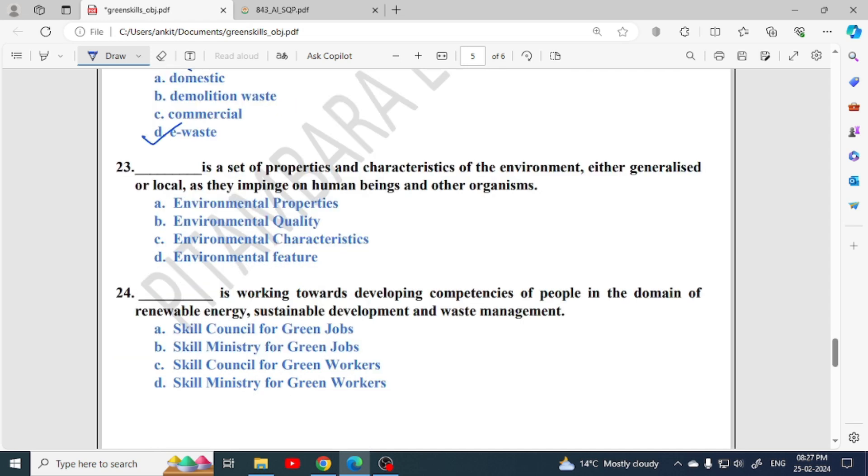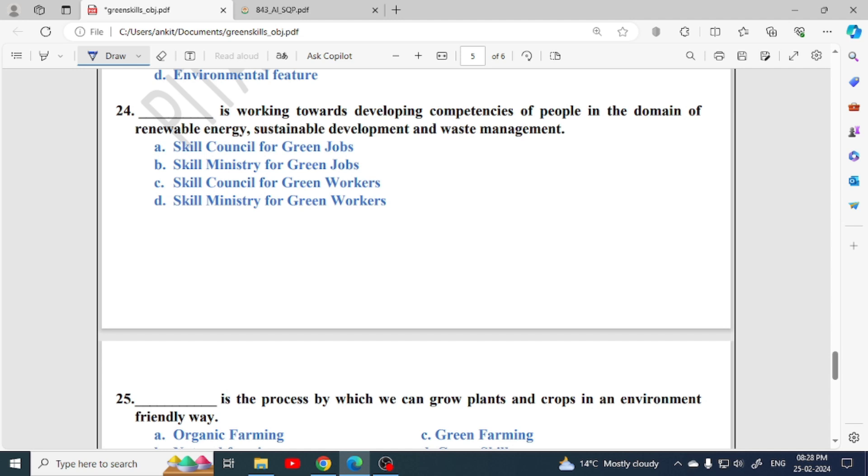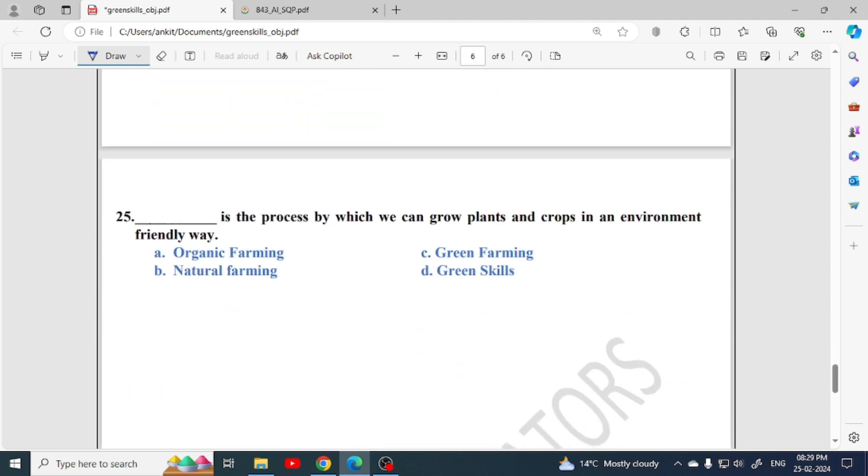Fill in the blank: a set of properties and characteristics of the environment, either generalized or local, as they impinge on human beings and other organisms — that is called environmental quality. Next: what is working towards developing competencies of people in the domain of renewable energy, sustainable development and waste management? That is the Skill Council for Green Jobs. Last one: the process by which we can grow plants and crops in an environment-friendly way is called organic farming.